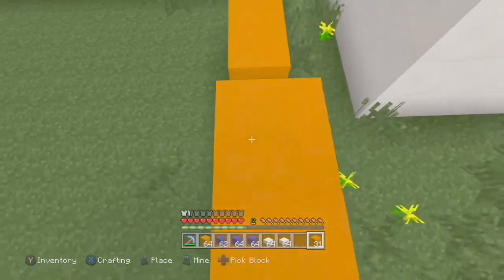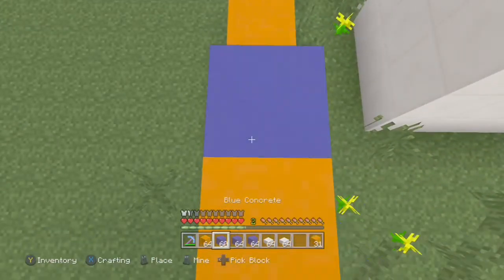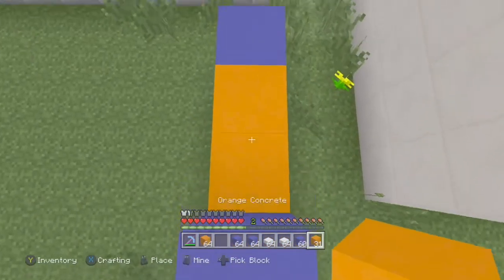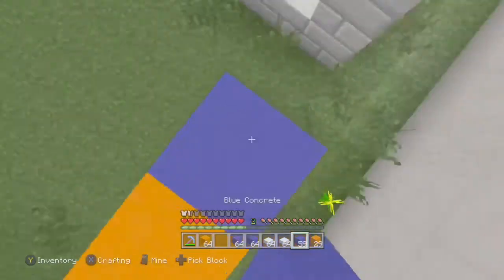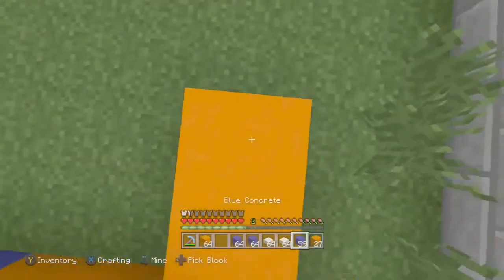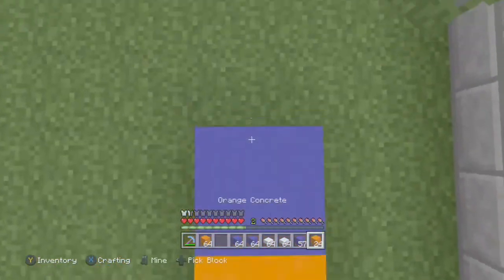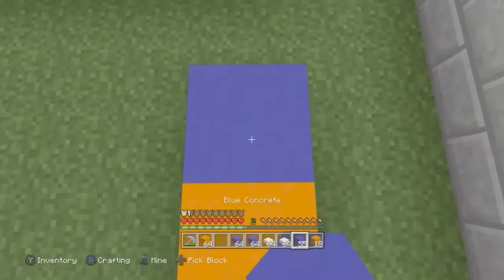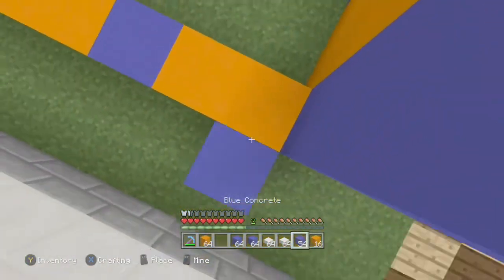This will probably be like a longer video, like a 20-minute one. Also, can one of you destroy the floor and the other fill it in?